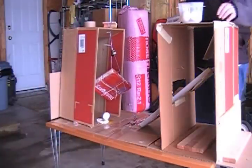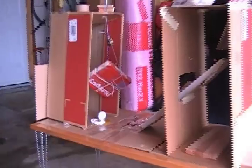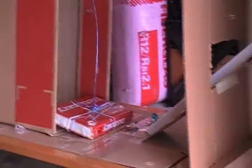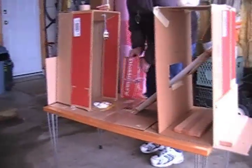Okay, test number two. There we go. Scrambled eggs, anyone?